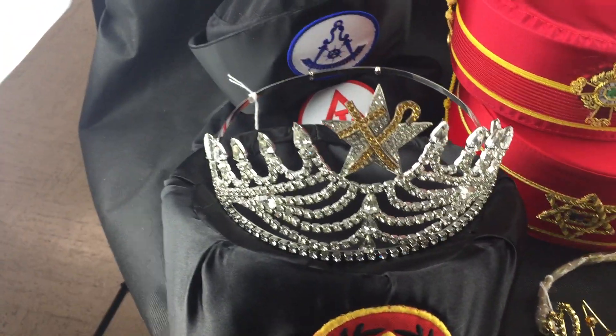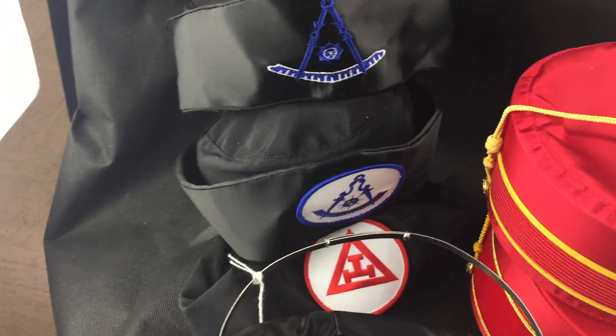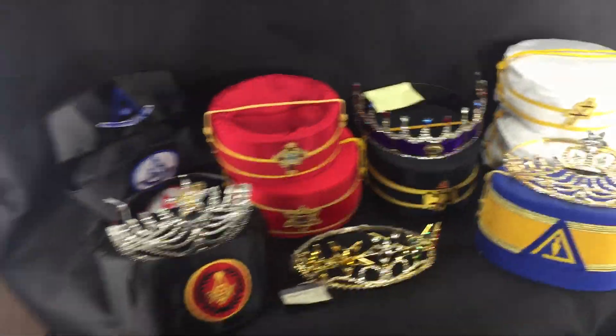Here are some caps — I know in certain jurisdictions they wear these caps in the Blue Lodge and in York Rite, so save some money.